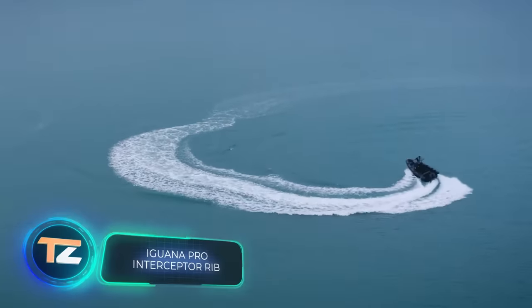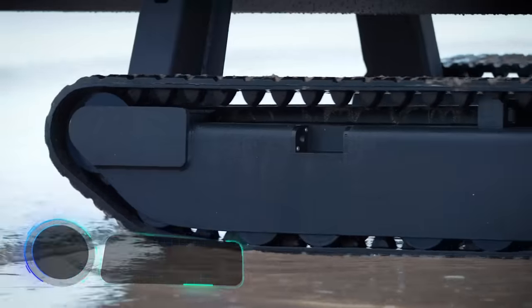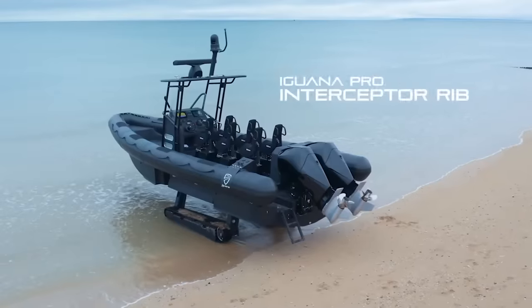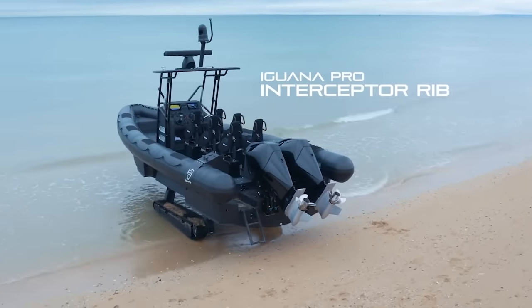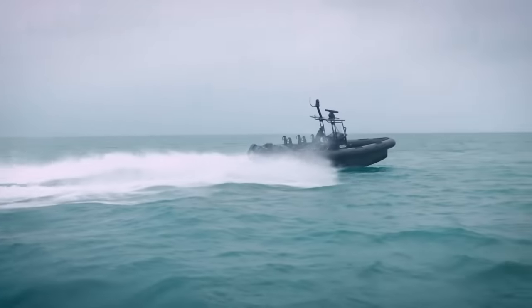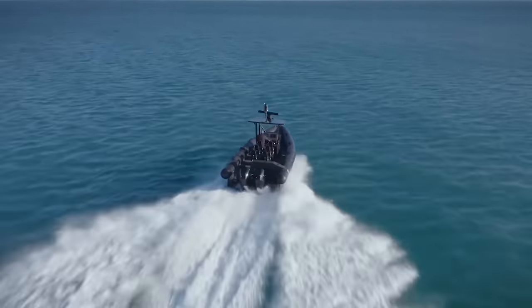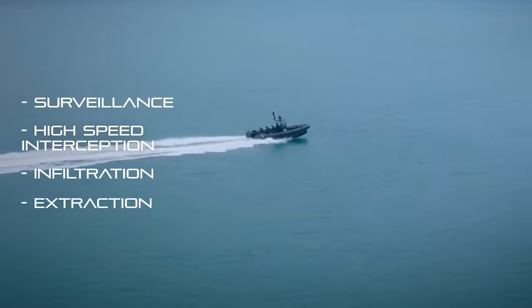Iguana Pro Interceptor Rib. The next transport we're going to tell you about could be in a James Bond movie, and not only because of its appearance. The Interceptor Rib is a special 33-foot vessel developed by specialists from Iguana Pro to cope with the most complex and risky tasks. It's ideal for surveillance and reconnaissance, high-speed target interception, infiltration, evacuation, rescue, and first aid missions.